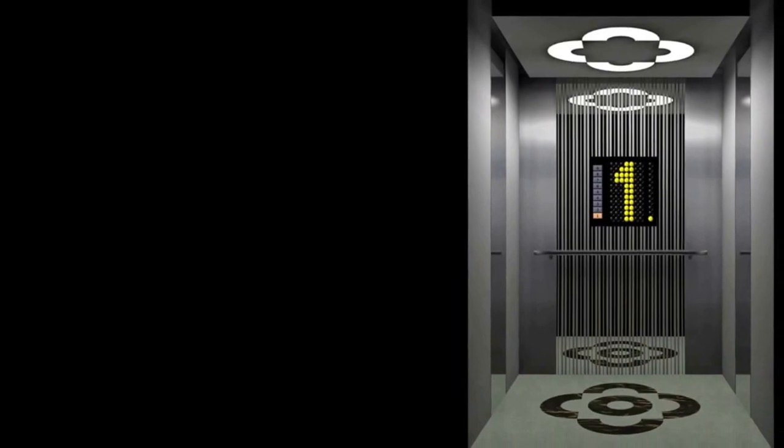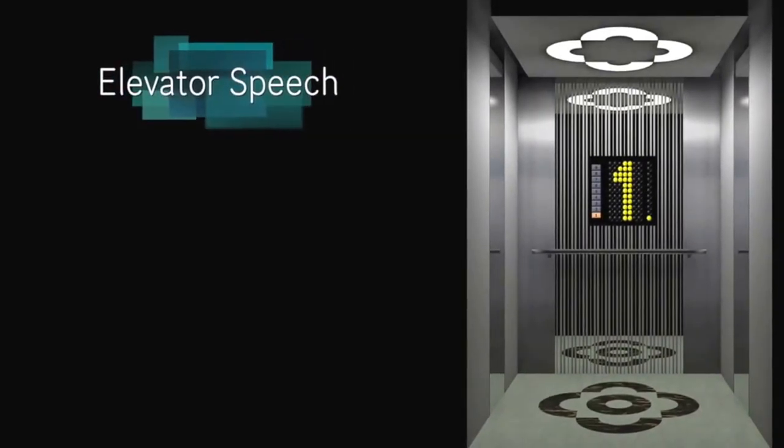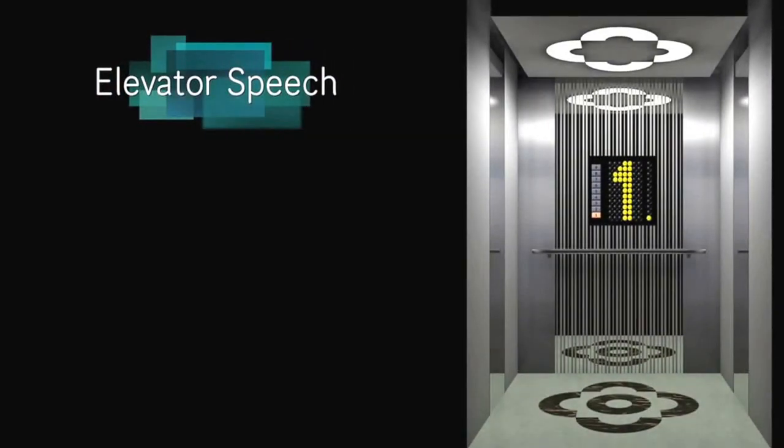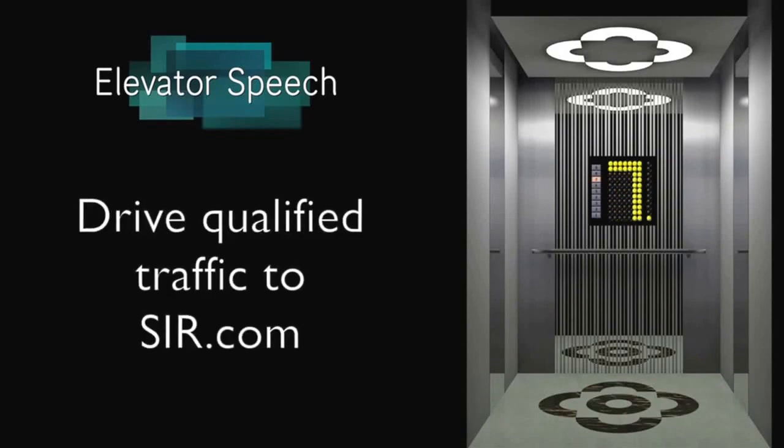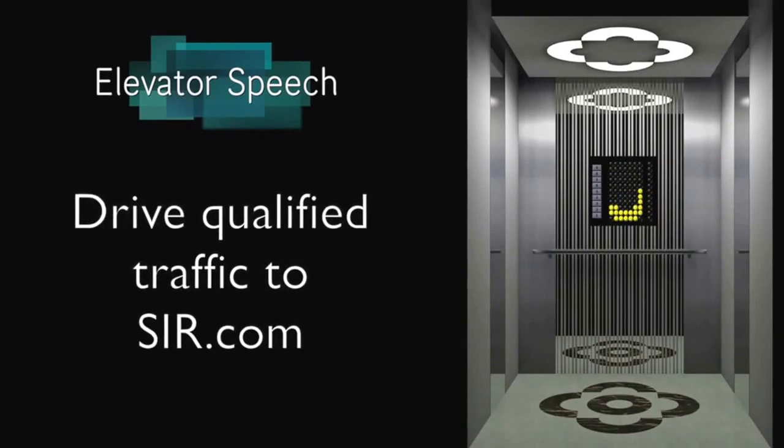That being said, we could break it down into one simple sentence — what we could call a nine-second elevator speech. Our multi-million dollar digital marketing campaign has essentially one purpose: drive qualified traffic to SIR.com. That's it.